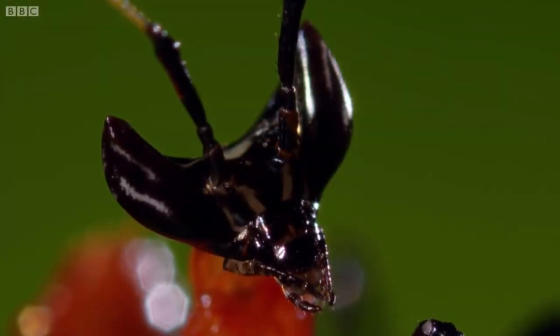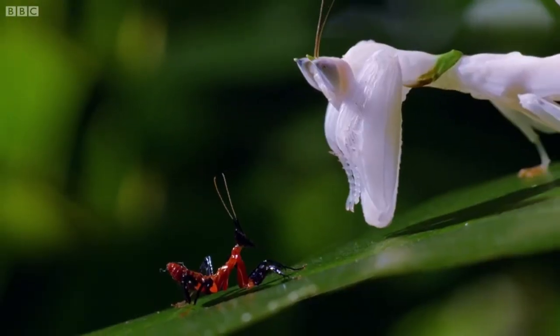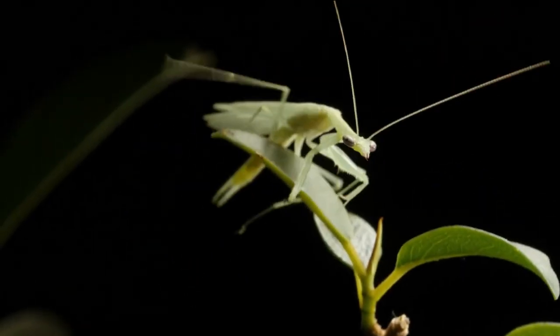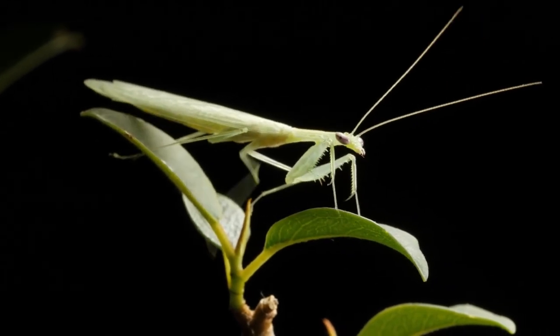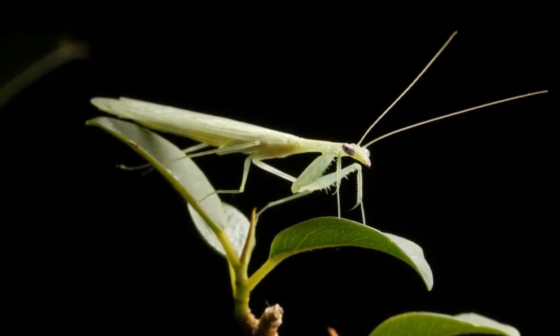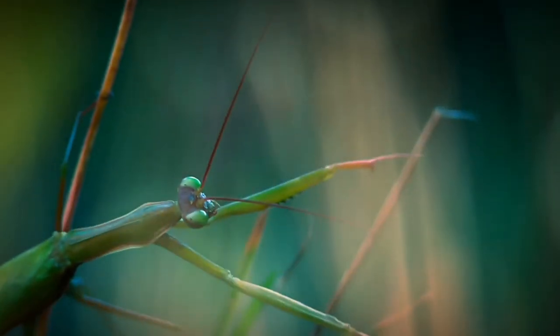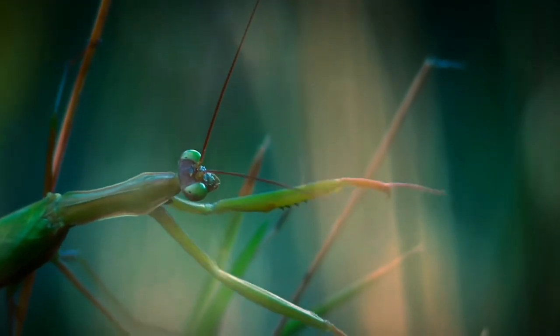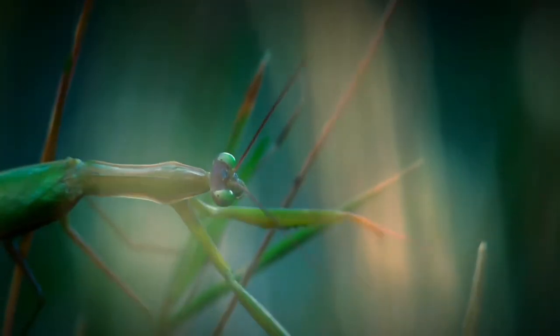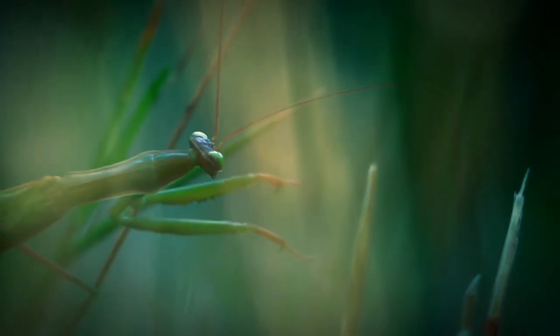A female mantis might also eat a male mantis because she needs the energy and strength to lay eggs. If a female mantis doesn't have a good, steady source of food, or if a male mantis makes her feel unsafe or threatened, she is more likely to eat him. Statistics show that almost 83% of the male praying mantises do not get eaten, but that number increases as they mate with more than one female.